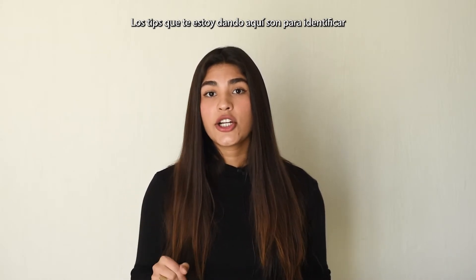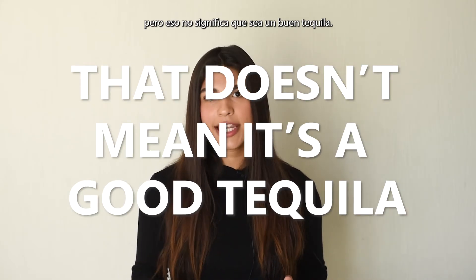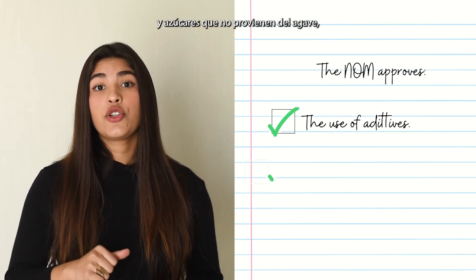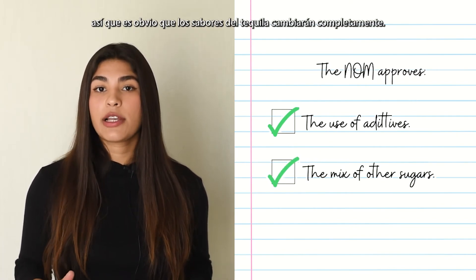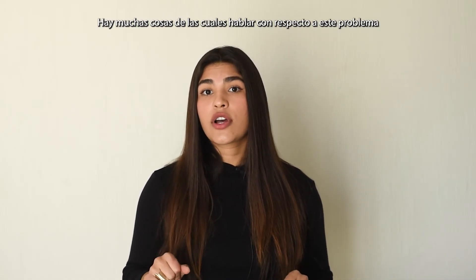I want to make a big emphasis: the tips I'm giving you here are to identify if a tequila is certified or not, but that doesn't mean it's a good tequila. In this industry, it's allowed to use additives and sugars that don't come from the agave, so the tequila flavors can change completely. There's much more to talk about regarding this problem in the tequila industry, but I'll leave that for another video.